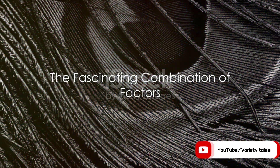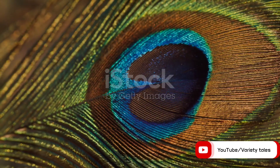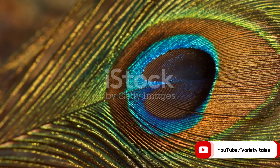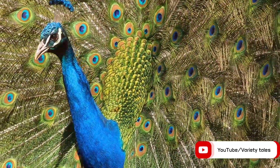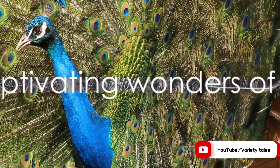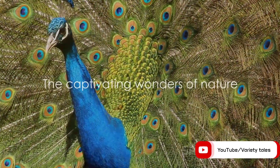So peacocks owe their colours to a combination of black pigment, feather structure, and the process of interference and scattering of light. The vibrant colours are a result of sexual selection, favouring traits that increase mating chances. Peacocks indeed serve as an extraordinary example of the fascinating ways nature works.